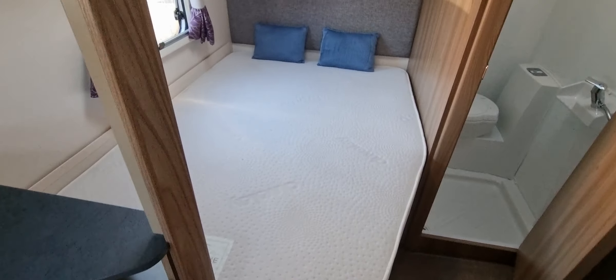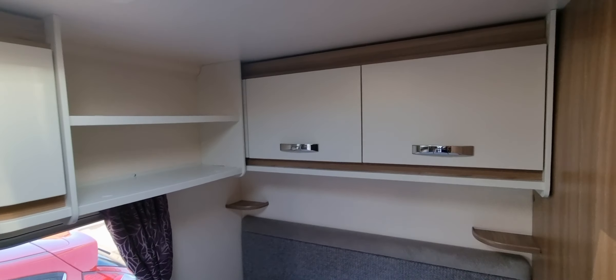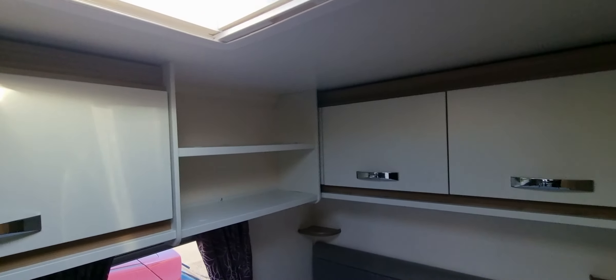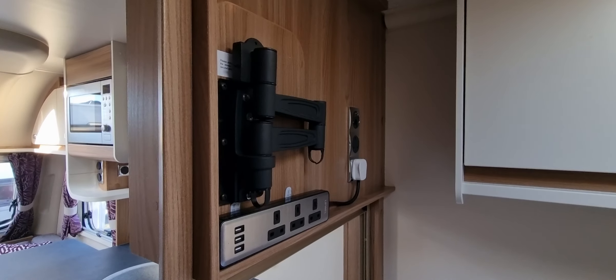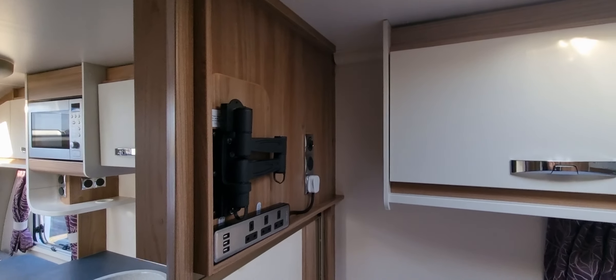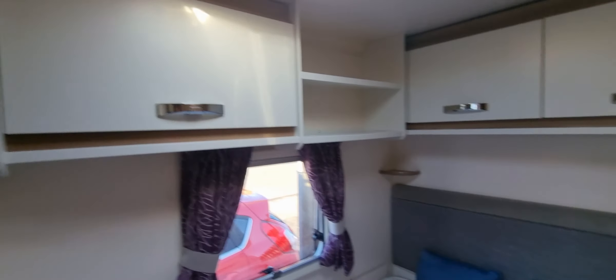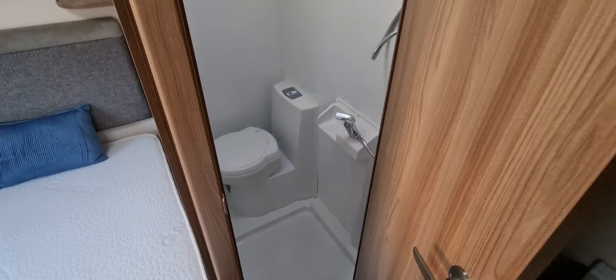Fixed bed to the back with storage underneath. Cupboards above. Also additional TV bracket there. Wet room to the side.